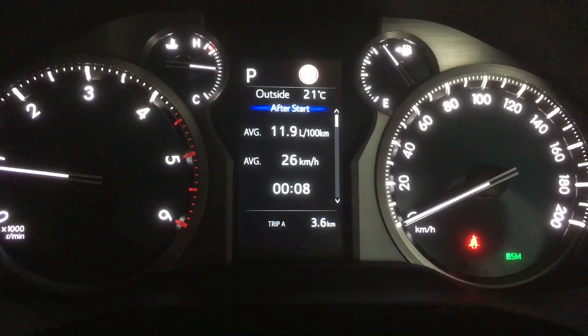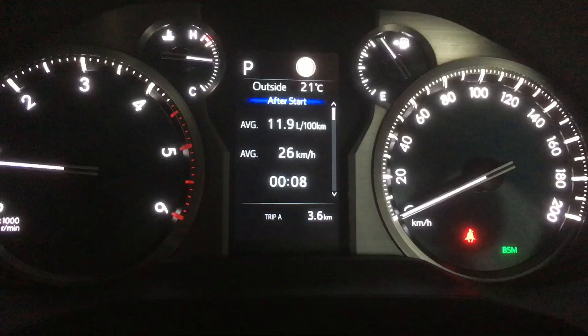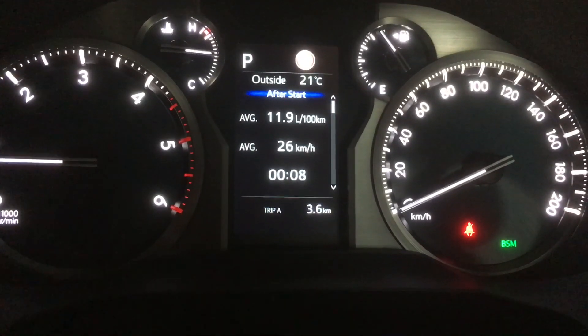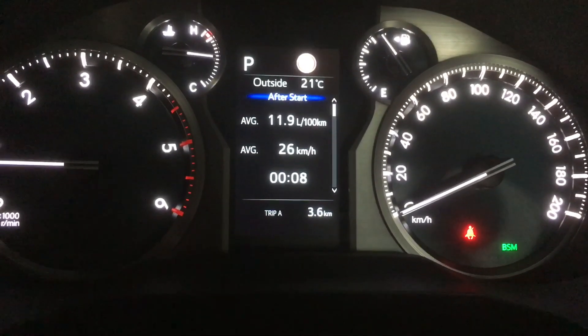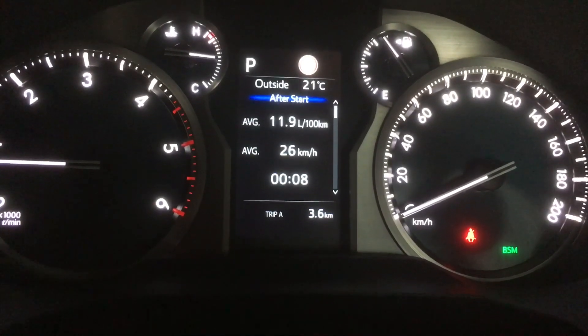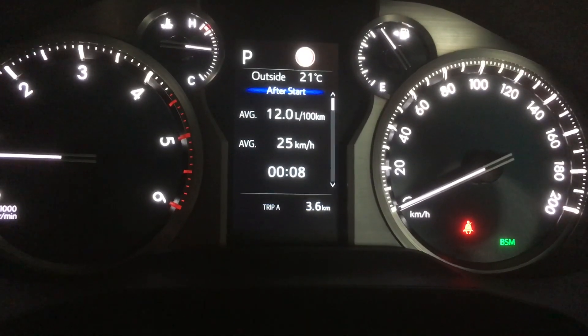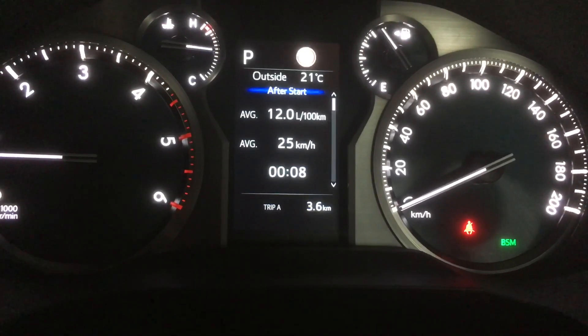And here we are, just as you can see — 8 minutes down the road, back to base, 3.6 kilometres. Let's have a look at the other readings, just so you know. After start — don't always expect great fuel economy on a short trip like that. Stop-start at a couple sets of lights, that's what you're going to get. You need to drive longer to get any sort of fuel economy, usually, unless you're going downhill.